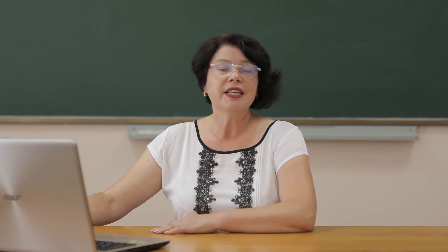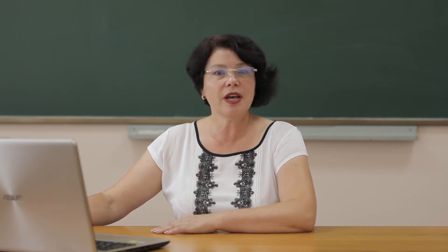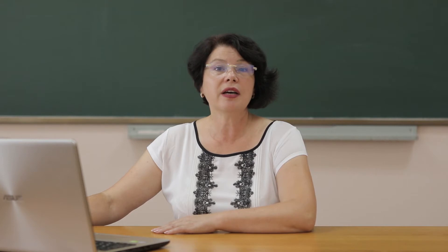Hello, everybody, and welcome to our video classroom. Dear students, today we are going to study the quantifiers much, many, a lot of, and how to use them in sentences. Before using these words, I want to remember a grammar topic about countable and uncountable nouns.